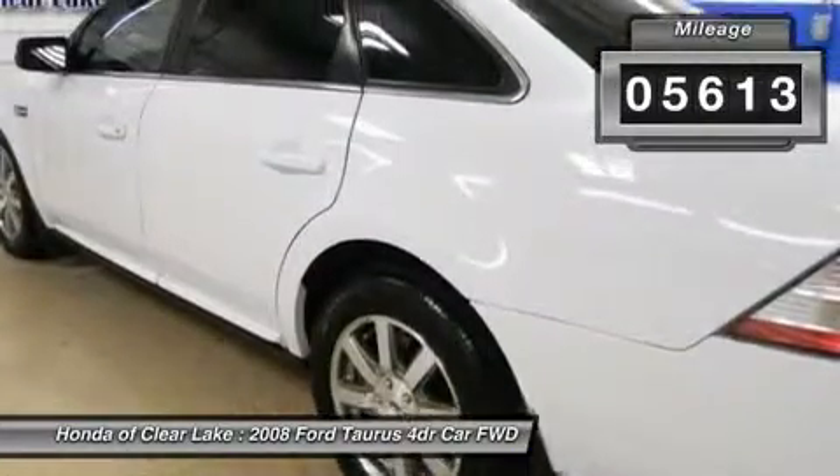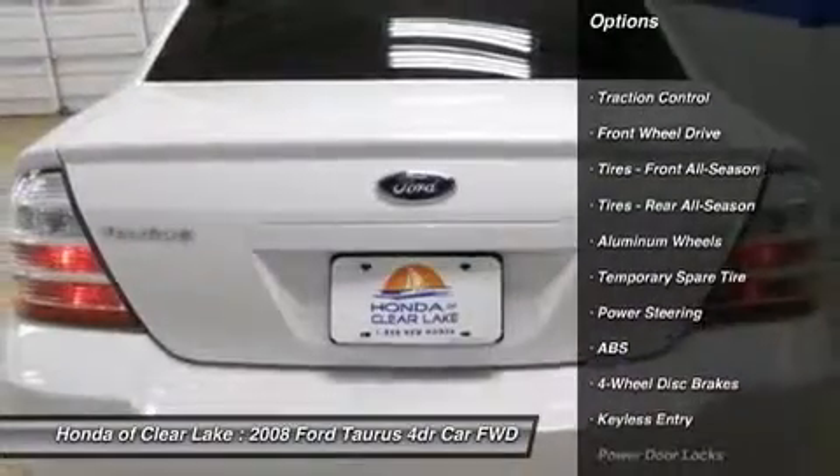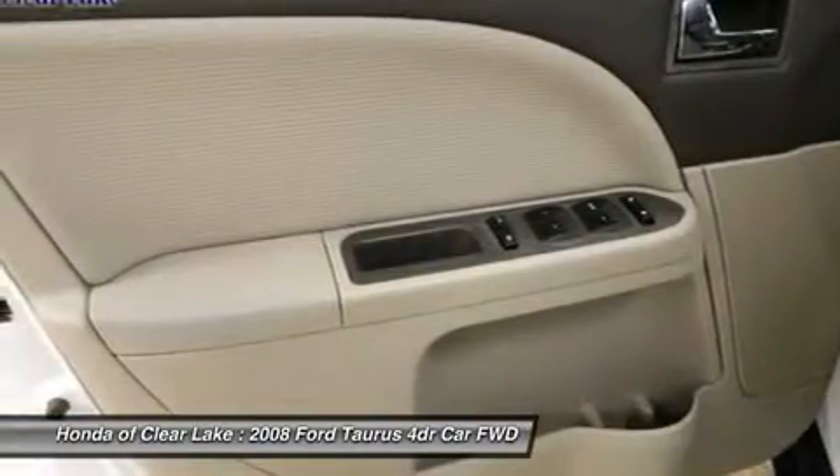This Taurus's engine never skips a beat. It's nice being able to slip the key into the ignition and not having to cross your fingers every time. Designated by Consumer Guide as a recommended large car in 2008.